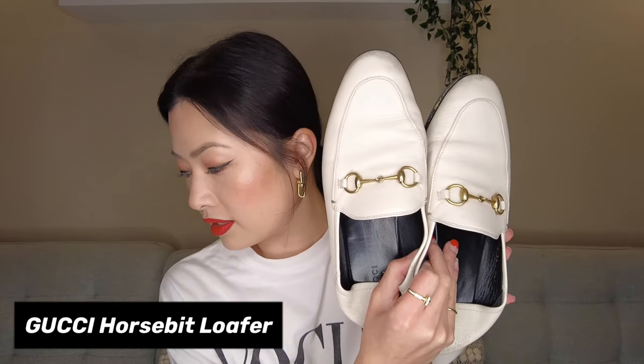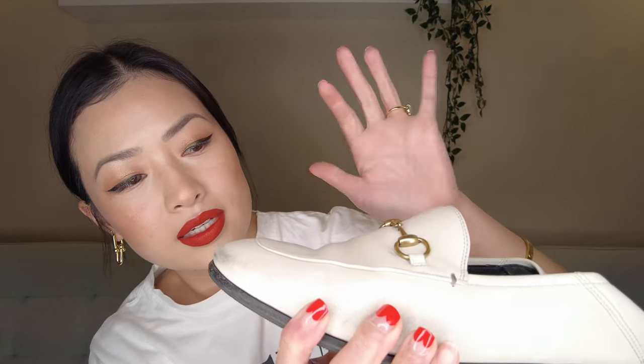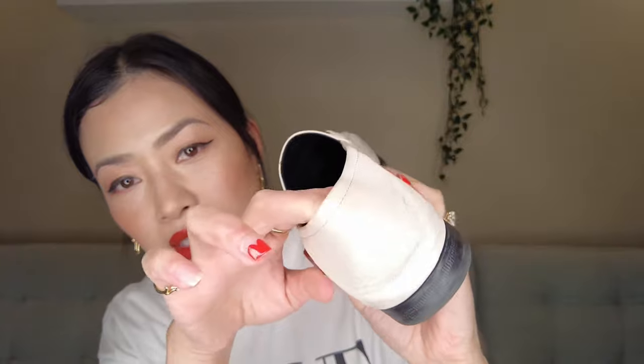The next Gucci shoe I have is the horse bit loafer. I bought these off of the RealReal and I love them because I love the look of the loafers — I wanted the version I could actually wear as regular loafers and also have the option to wear them as mules as well. I love the white color; it's great for the summer. The only thing is that I went to a cobbler because I wanted him to fix up the tips of the shoe since they're starting to get worn, but he said that because the leather is untreated, he won't be able to paint any of the wear, which is unfortunate but not the end of the world.